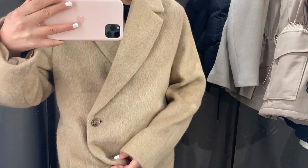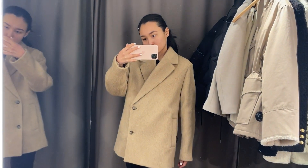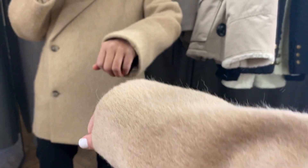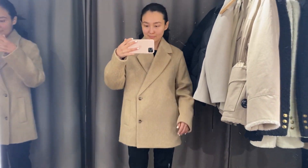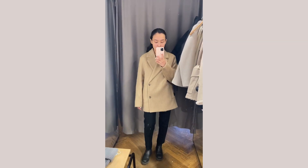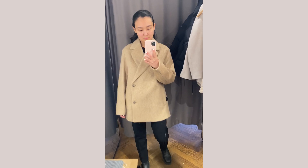The first one is this jacket I posted on my Instagram stories. It looks a little bit similar to an ARKET jacket — the composition was very similar but it's a slightly different style and I love it. The size I'm trying on right here is 36, and now I'm also going to show you size 34.